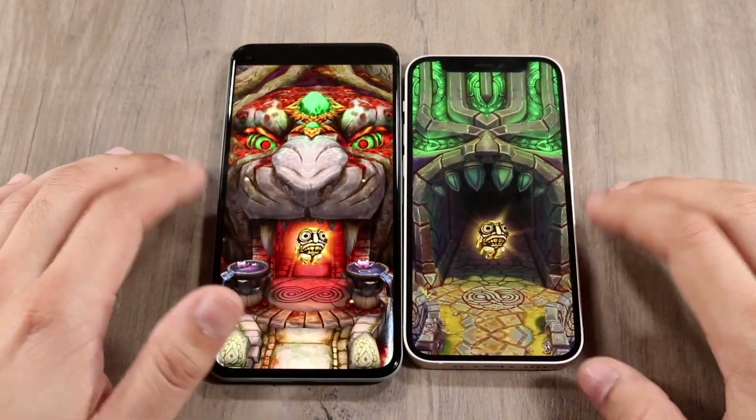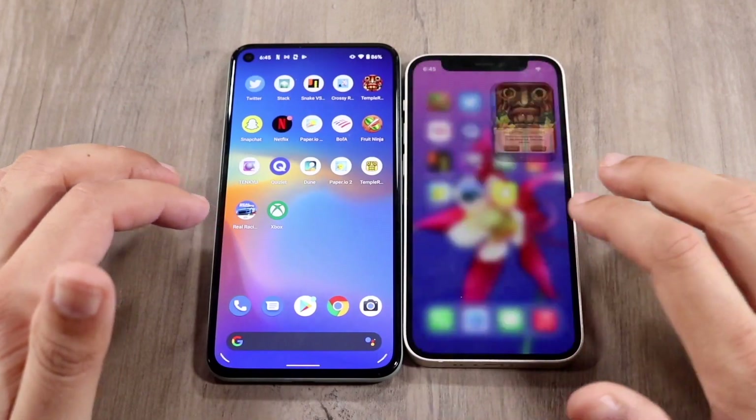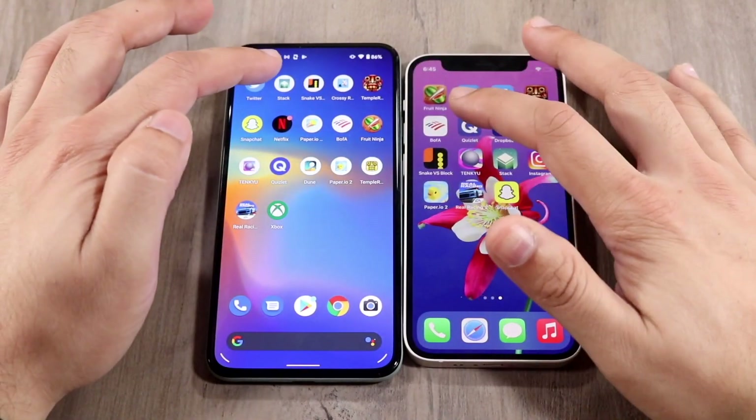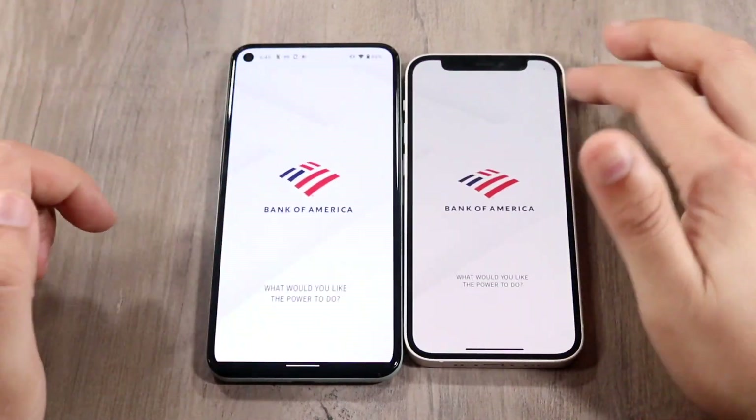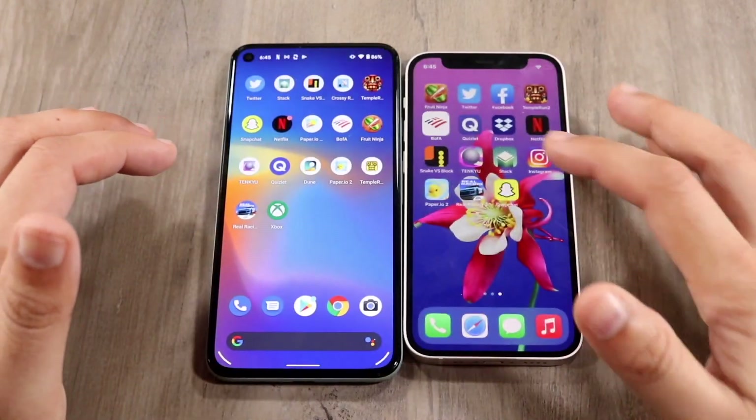We do get a little bit of a low power mode pop-up, but I am not on low power mode, so keep that in mind — the performance is still going to be the same. The 12 mini probably was going to win there; the Pixel 5 was a little bit slower. Let's do BofA — three, two, one. And the 12 mini was the faster one here too.